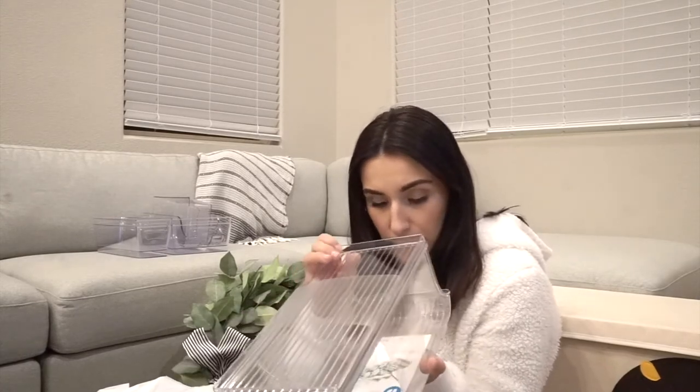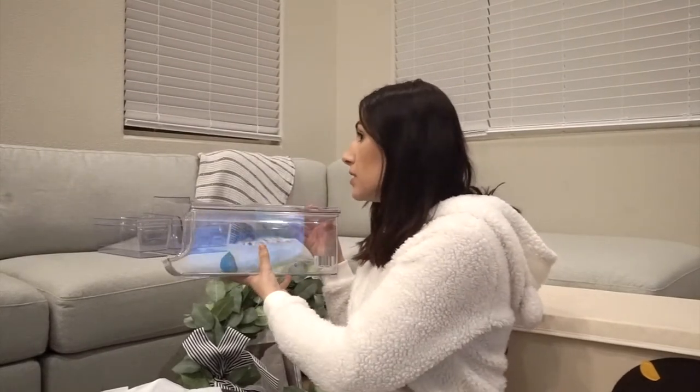We also got a Scrub Daddy — my mom said they're really good and I kept seeing them on TikTok. It's soft in warm water and firm in cool water, scratch-free and odor resistant. Next we found a fridge bin that holds nine cans. It was on sale for $15. What I like about this one is it has a hard top so you can store items on top of it — yogurt or whatever — without disturbing the cans underneath.